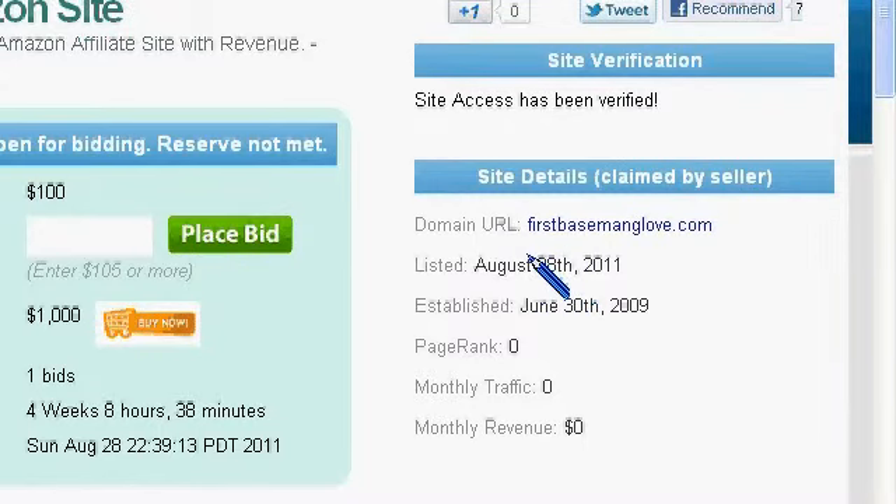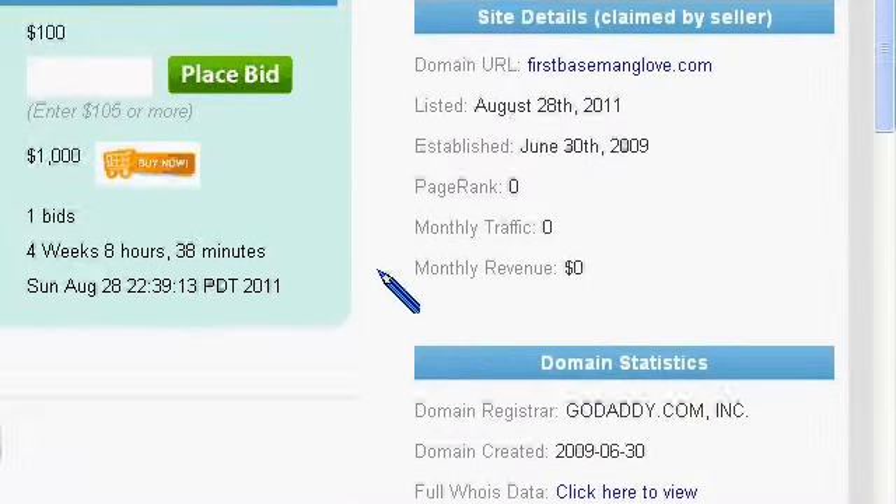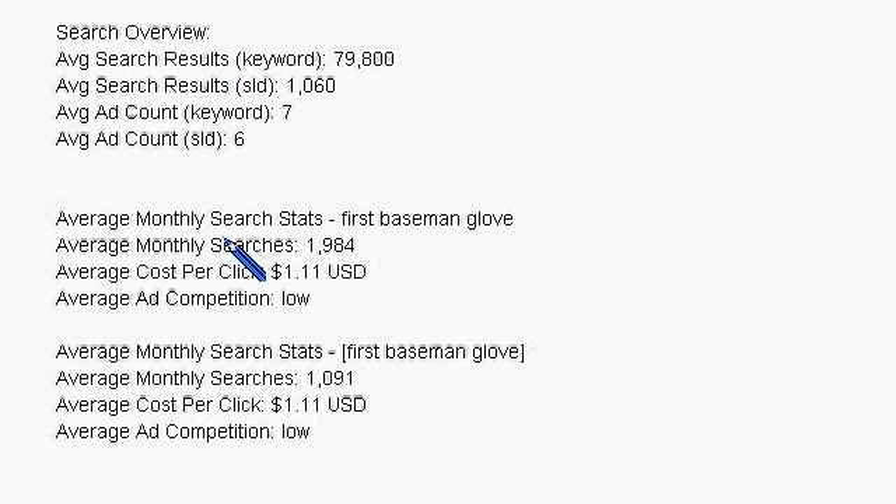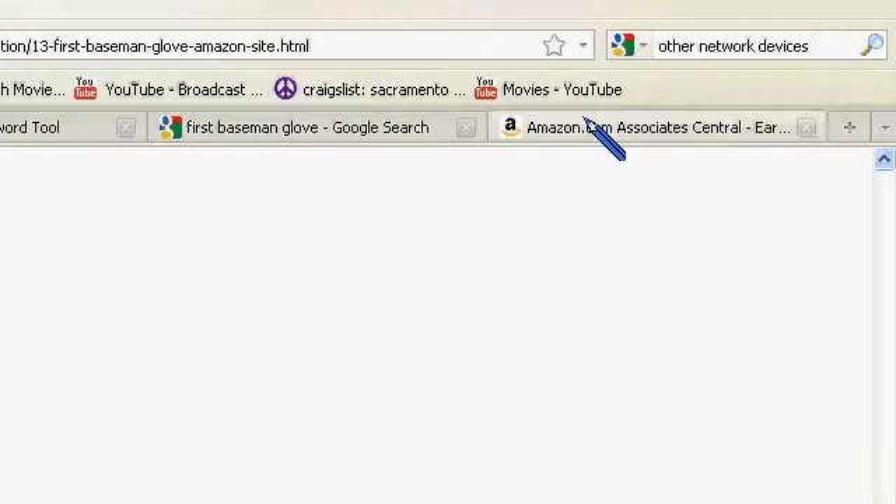This site was established back in June of 2009 and it has a pretty good size search volume. I wanted to go over the income on this particular site and show the potential for it.